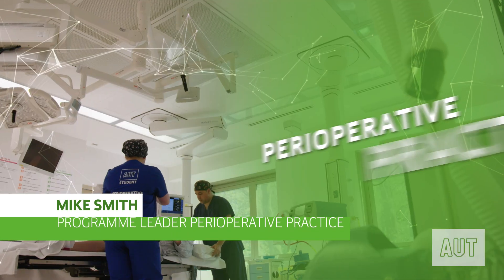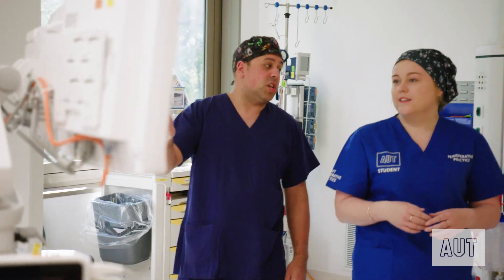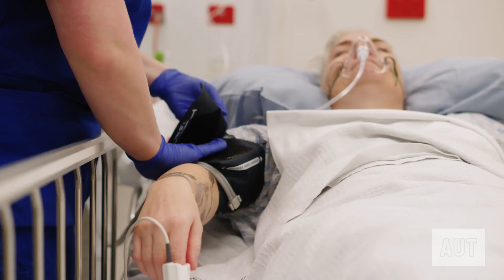At some point in our lives we will either need an operation ourselves or know of someone close to us who does. Perioperative practice describes the care which is provided to patients as they undergo their surgical operation, and this might include anaesthetic care, surgical care, and post-anaesthetic care.